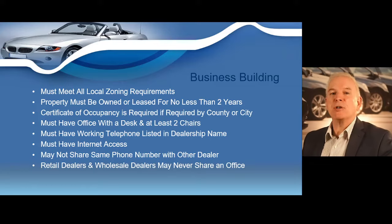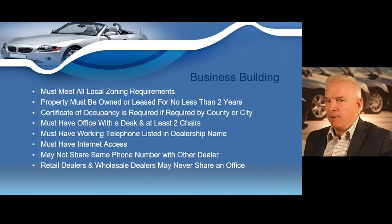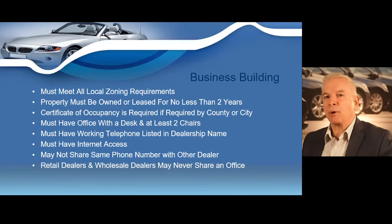The office should have, at minimum, a desk, two chairs, internet access, and a working telephone listed in your dealership name. Your office must include all four of these items — this is very important. The dealer phone number may never be shared with another dealer; you must have your own phone number. The internet access required may be wireless. If a dealer shares their location with another business, the dealer must have their own office area.